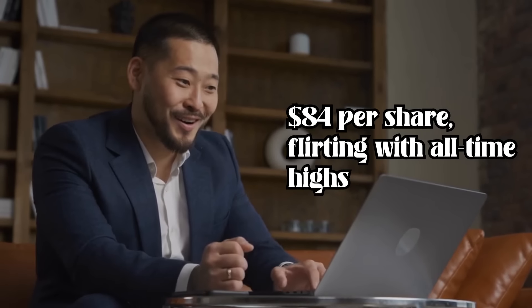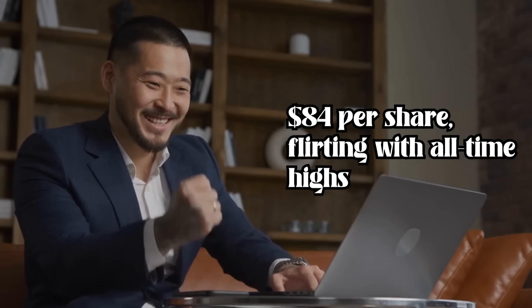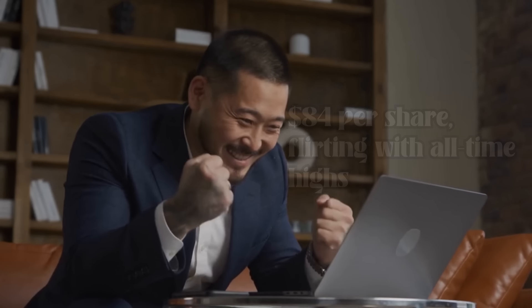Here's why SCHD has me excited and why it's not just another ETF on the market. SCHD is trading around $84 per share, flirting with all-time highs. But can it go higher? Absolutely. We're in this for the long haul — 30 years and beyond — so today's price is just a blip on the radar.